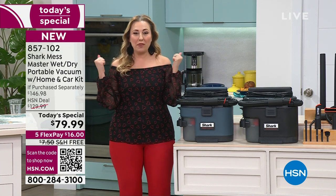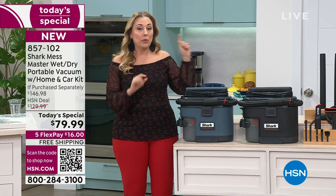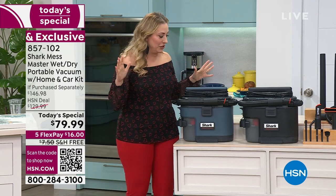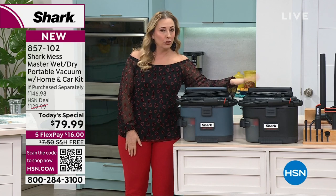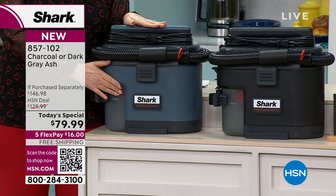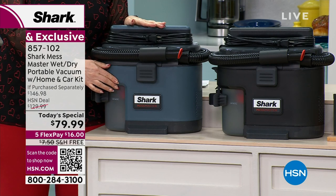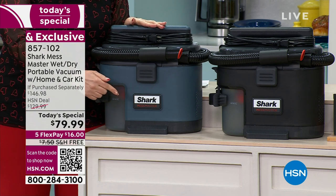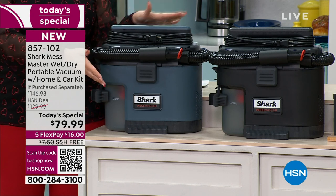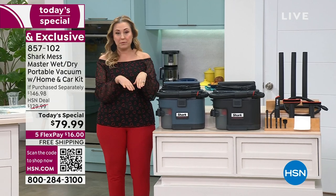Free shipping and handling. It is a wet-dry vacuum called the Mess Master — the lowest price anywhere. We include the home and car kit with all the attachments, including the special one to get lint deep out of your dryer. I have two color choices: charcoal, which goes with everything, and dark ash gray. I only have 450 orders left of the dark ash. 850 were ordered just in this presentation alone. We started at midnight with 6,400 and have 450 left — if you want the dark ash, you need to be ordering right now.